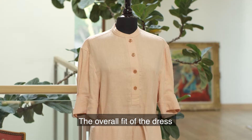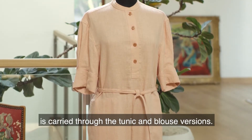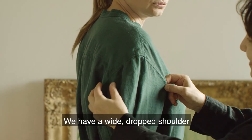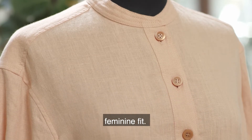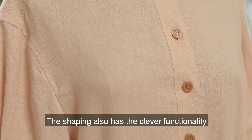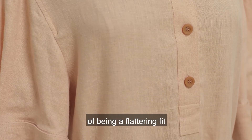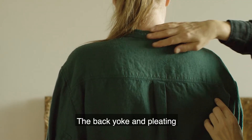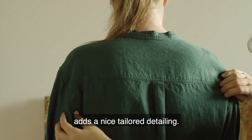The overall fit of the dress is carried through the tunic and blouse versions. We have a wide, dropped shoulder with deep armholes for a softly draped feminine fit. The shaping also has the clever functionality of being a flattering fit across more bust sizes. The back yoke and pleating adds a nice tailored detailing.